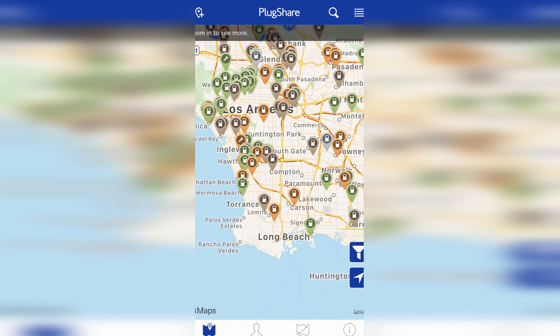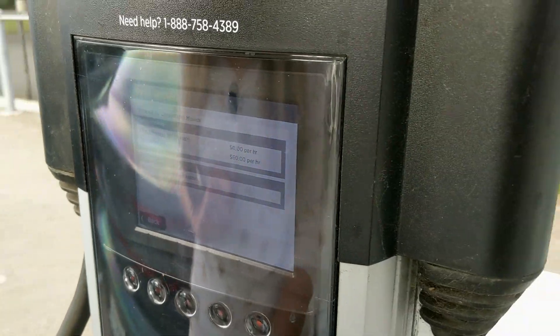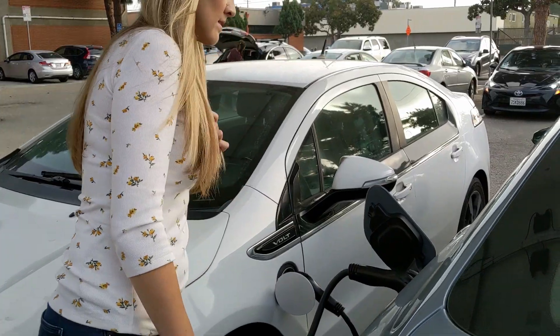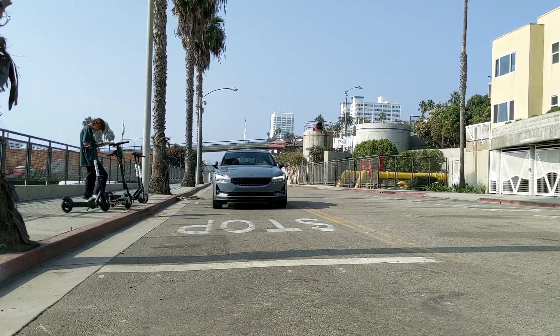I may have had better luck with a mobile app like PlugShare or a better route planner. The truth is, the fractured public charging infrastructure could use improvement. This is not Polestar's fault, but Polestar owners who travel out of town will be subject to the shortcomings.